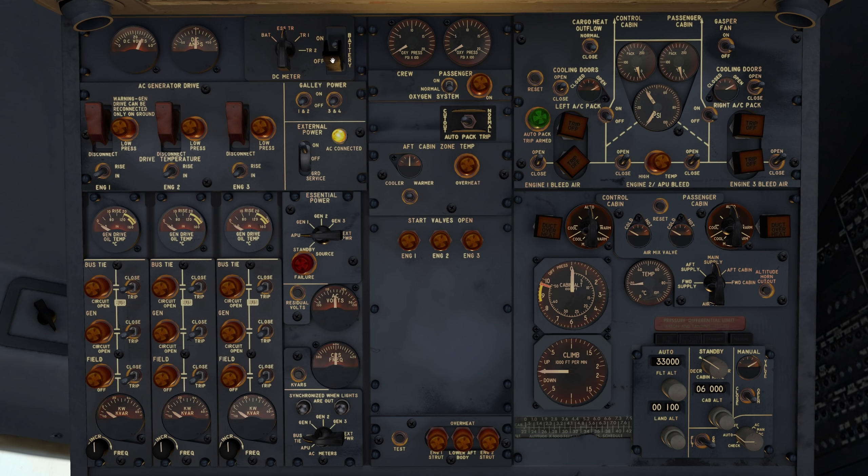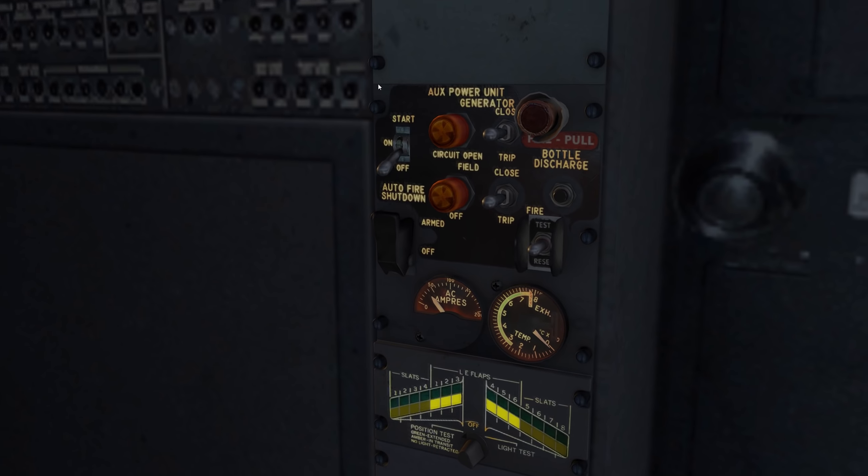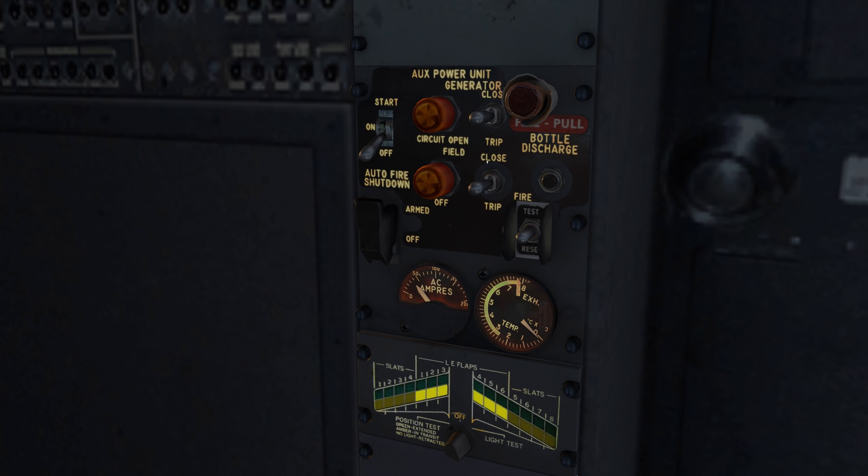Battery on, trip the APU. Starting this plane takes about 25 minutes while the flight itself is only two — kind of like real life where you're at the gate longer than in the air. I hold the APU start switch until it reaches at least 1 on the gauge, since it's a simulator.